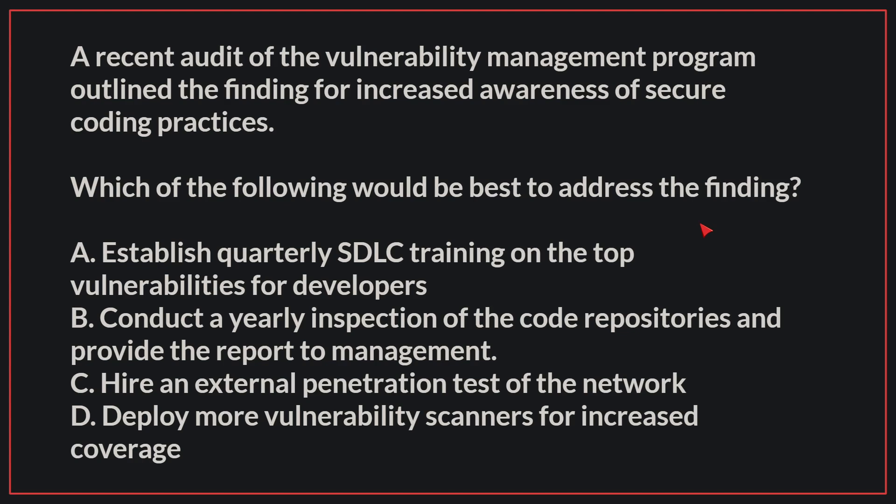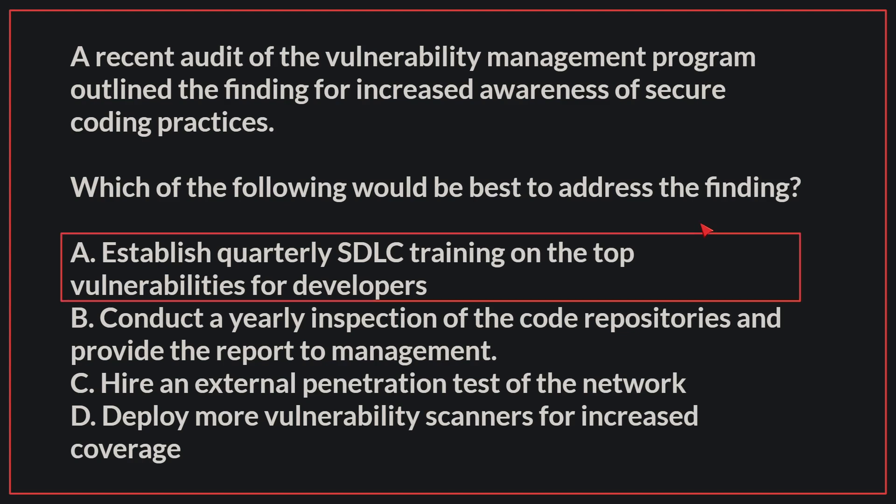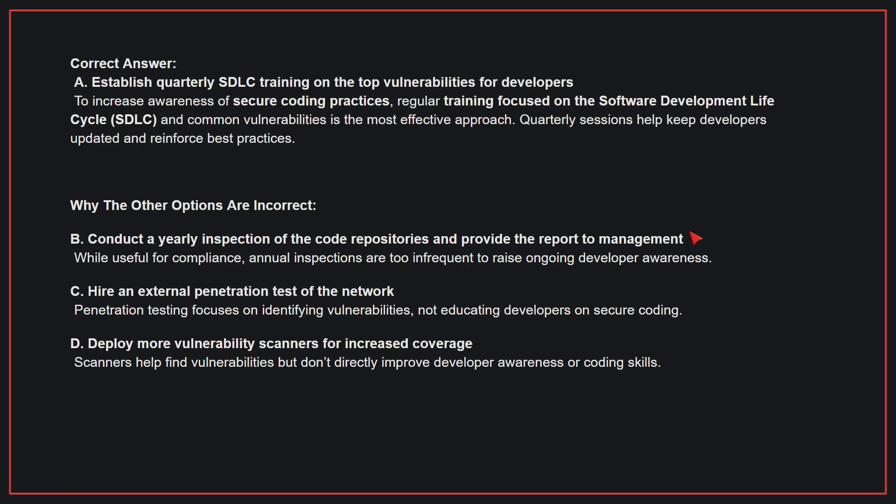The correct answer is A: Establish quarterly SDLC training on the top vulnerabilities for developers. To increase awareness of secure coding practices, regular training focused on the SDLC and common vulnerabilities is the most effective approach. Quarterly sessions help keep developers updated and reinforce best practices.